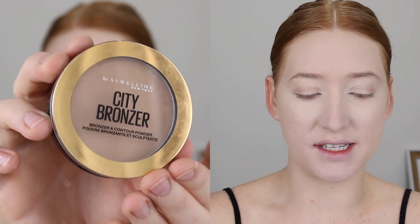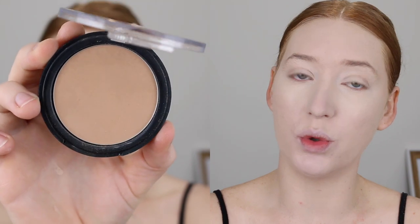For bronzer, I've been loving my Maybelline City Bronzer and this is in the shade Light Cool. This is a really, really light bronzer. It reminds me most of the Benefit Hoola Light — really buildable though. So great if you've got super fair skin like me and you're a little bit nervous to bronze, this is a really good place to start.